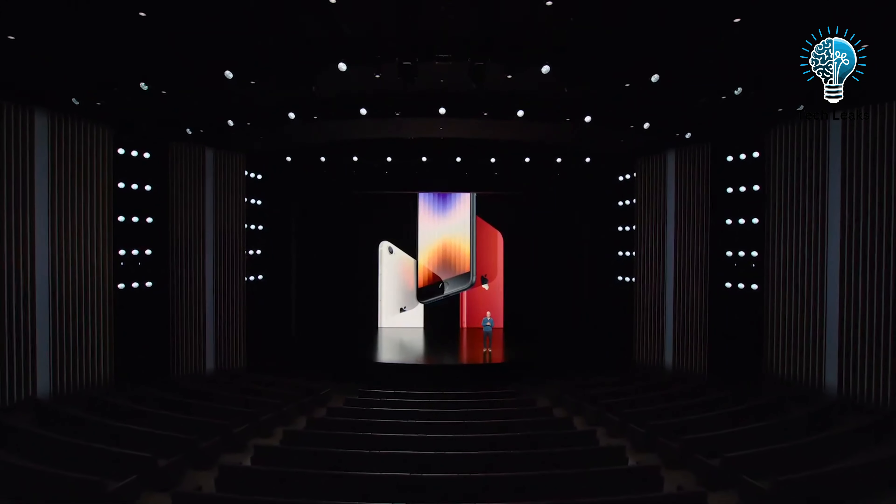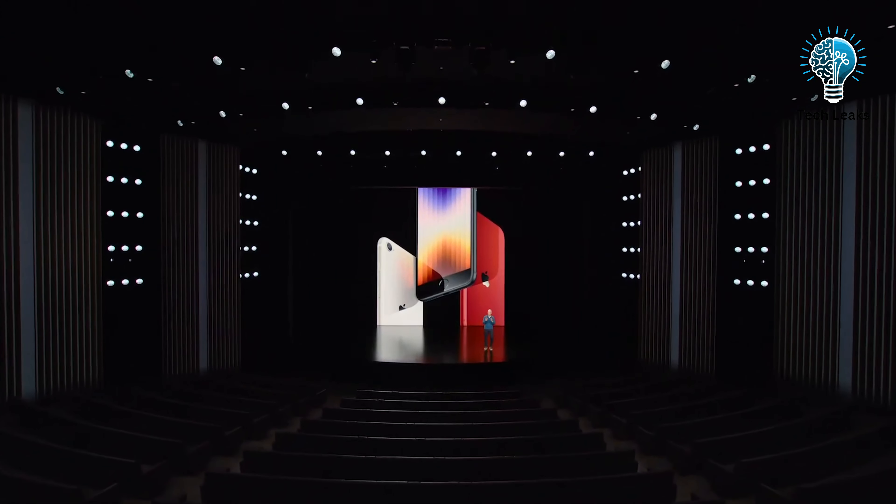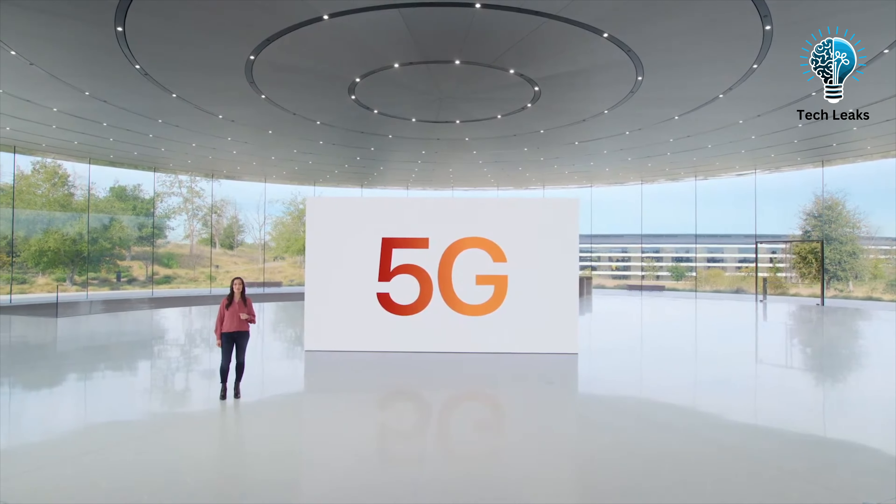The current iPhone SE 3, released in 2022, runs on the A15 Bionic chip from the iPhone 13 series. The iPhone SE 4 might feature the A16 chip or even the A17 if it launches in 2025. There are also whispers about Apple developing its own 5G chip, potentially for the iPhone SE 4, following its acquisition of Intel's modem business in 2019.